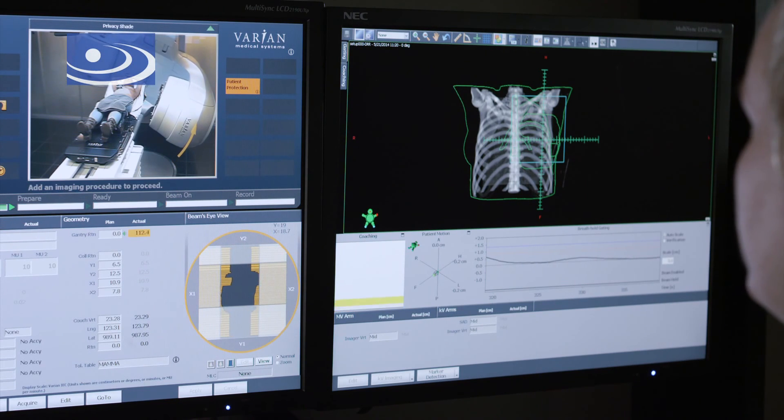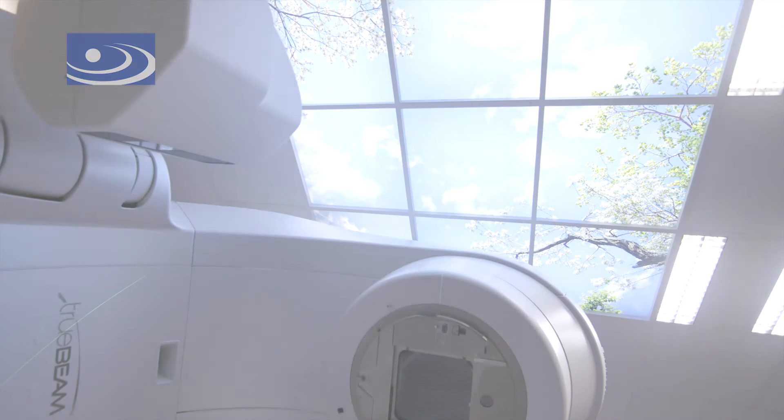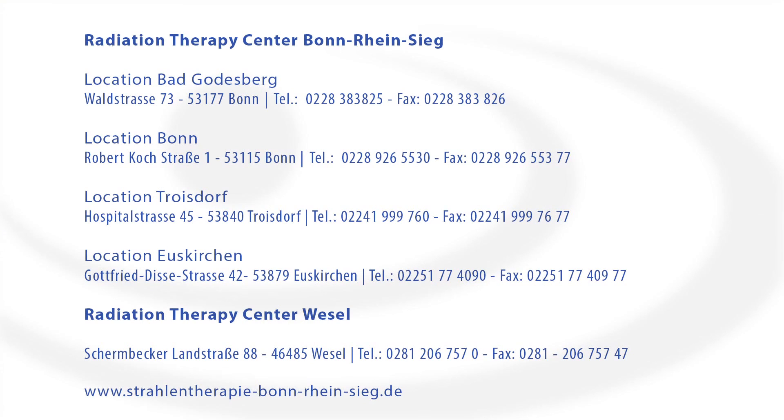Further information on radiotherapy for breast cancer can be found by watching our movie, Radiotherapy for Breast Cancer. The movie is available on our website. Step by click on the link in the description button!